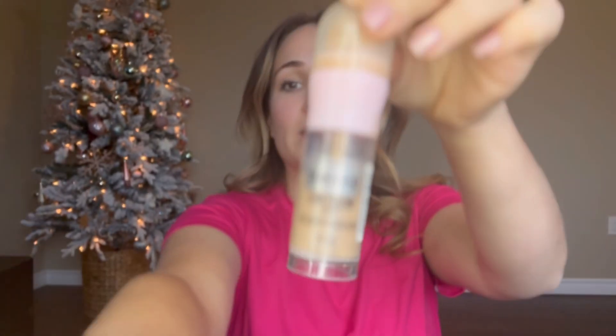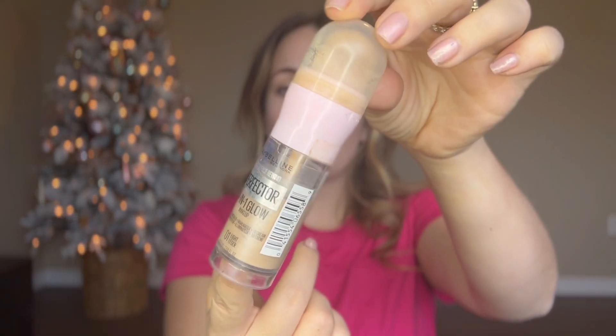So the first product I'm going to bring out today is the 4-in-1 Perfector from Maybelline. There's nothing necessarily wrong with it — it's just not my favorite and it was a little bit more greasy than other ones I've tried. So I'm just going to show you all my skin here. It just really didn't give me anything to go back and buy, so unfortunately I won't be repurchasing this one.